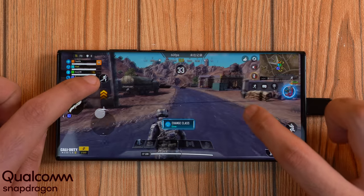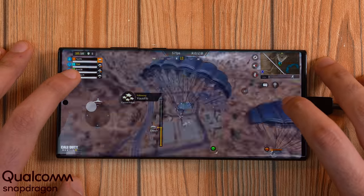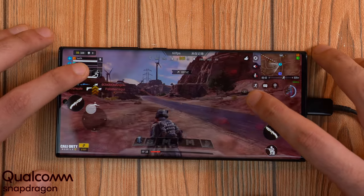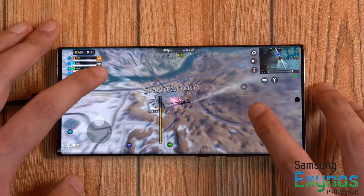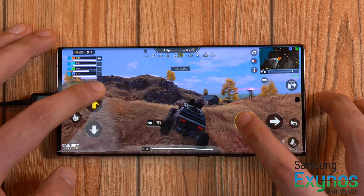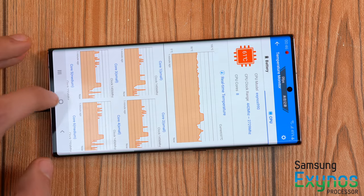Next up, Call of Duty Mobile with everything set to max. Once again, the Qualcomm model is averaging close to 60 frames per second — absolutely smooth and buttery. This is consecutive gaming, and I was curious to see if there's any throttling with the 865 Plus being an overclocked chip, but to my surprise it's running really well with no issues. Switching to the Exynos 990 model, I'm looking at mediocre performance for an ultra phone — it's capped at 40 fps and even dips below. I highly recommend Qualcomm for gaming, especially long sessions, as the Exynos is running at almost 60 degrees.